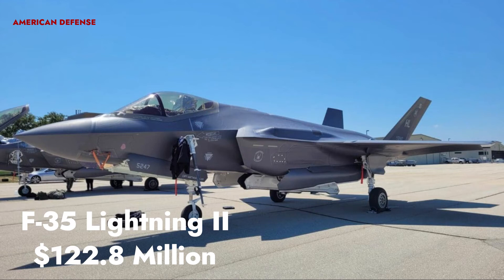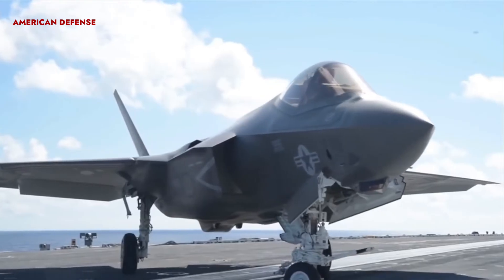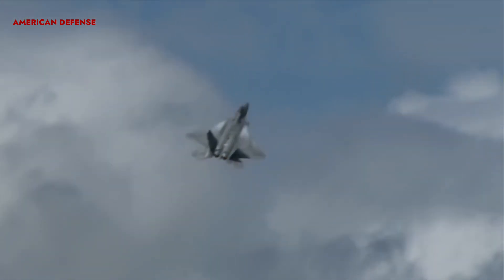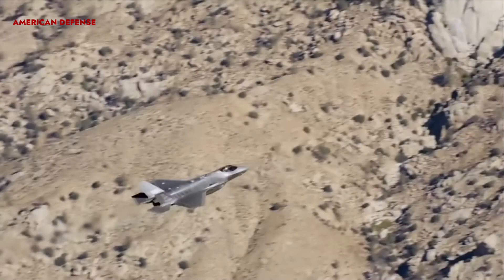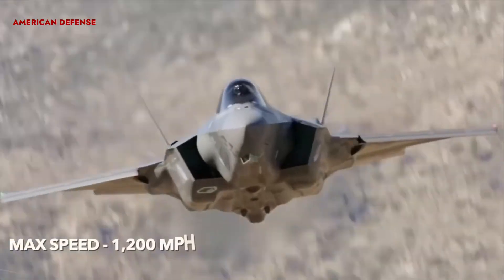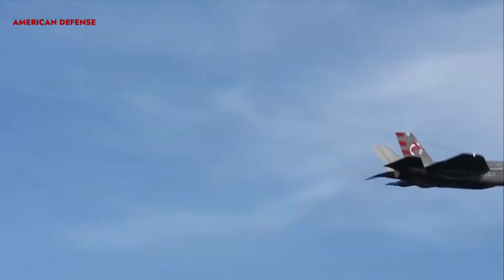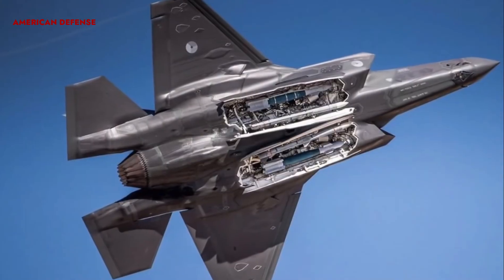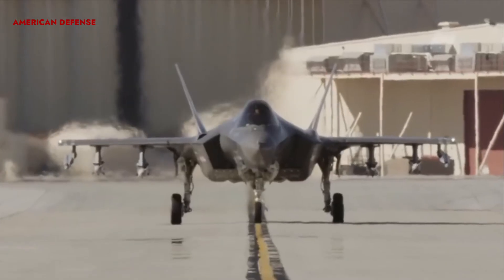The Lockheed Martin F-35 Lightning II is priced at 122.8 million dollars. The F-35 Lightning II is the only international fifth-generation multi-role fighter plane in the world. Its extreme agility and stealth features, along with an integrated sensor package and modern weaponry, provide the F-35 with a tactical edge over all other fighter aircraft. The single-seat fighter is armed with a range of weapon systems such as Sidewinder and Storm Shadow missiles, as well as Joint Direct Attack Munitions. Lockheed Martin is the prime contractor, with major partners including Northrop Grumman, BAE Systems, and Pratt & Whitney.